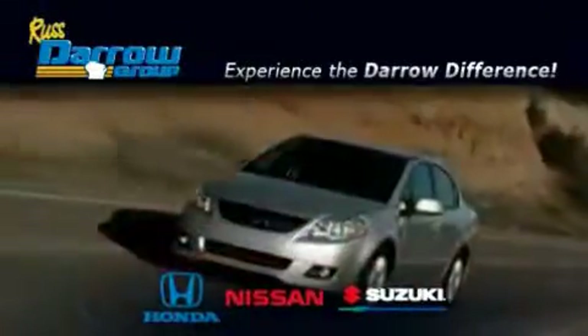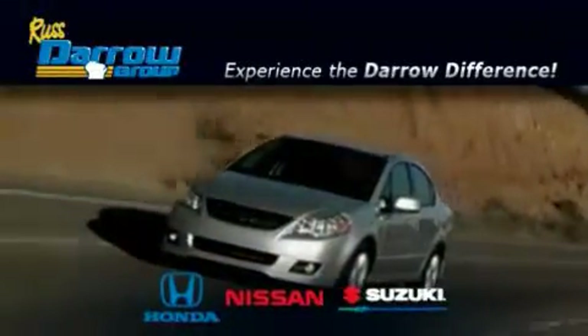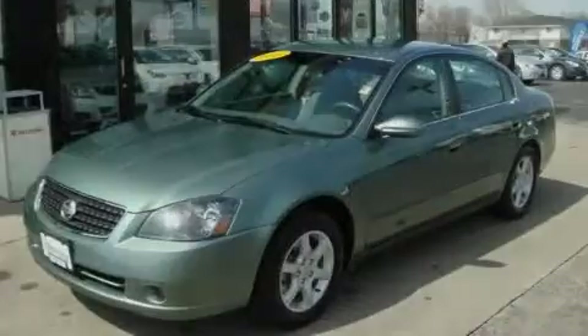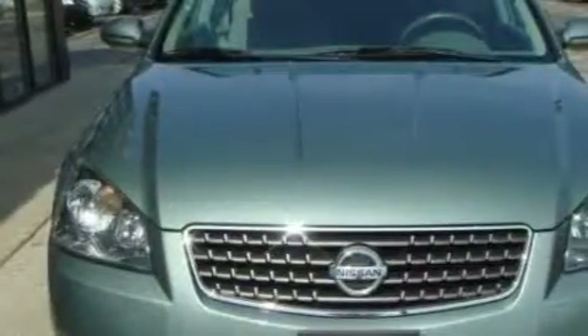Another fine vehicle offered by Rust-Aero Honda Nissan Suzuki. This is a 2006 Nissan Altima. It has a 2.5-liter four-cylinder engine and an automatic transmission.